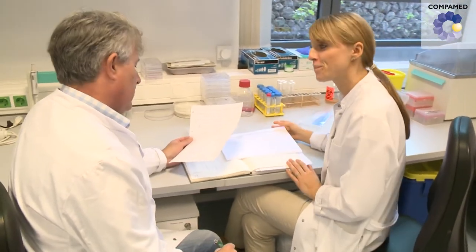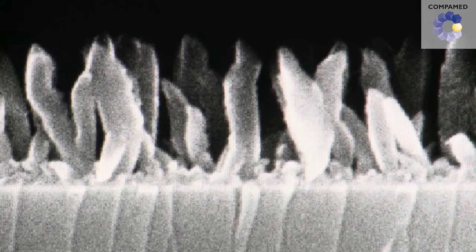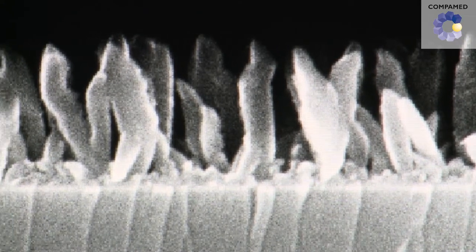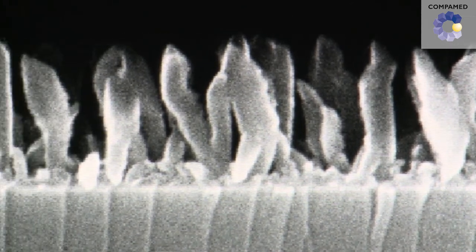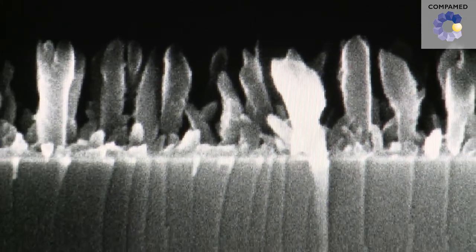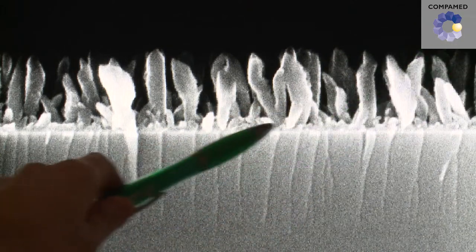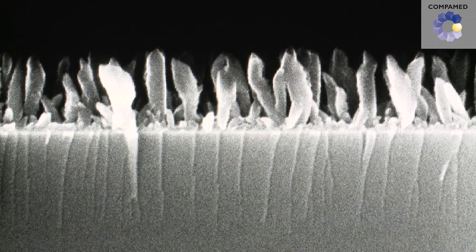What happens to bacteria on a nano-structured titanium surface? For the very tiny, micrometer-sized bacterium, this surface is just like a bed of nails. The bacteria sink into the sharp points of the bed of nails, which creates tensions in the bacterial cell wall, so that the cell wall finally bursts, subsequently causing the bacteria to die off.